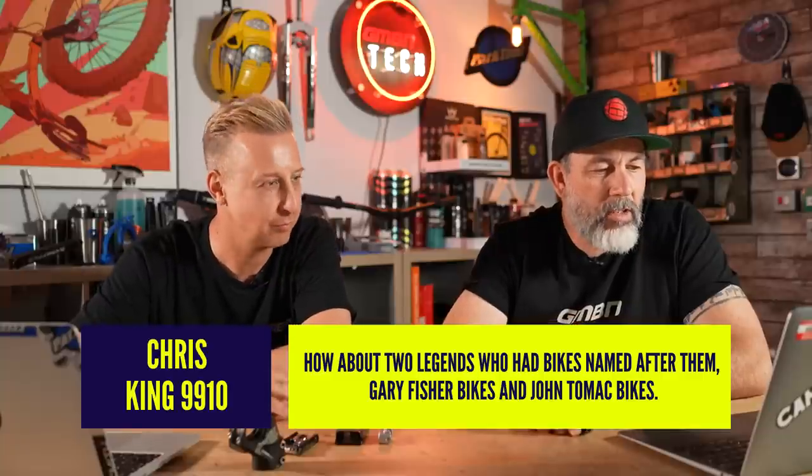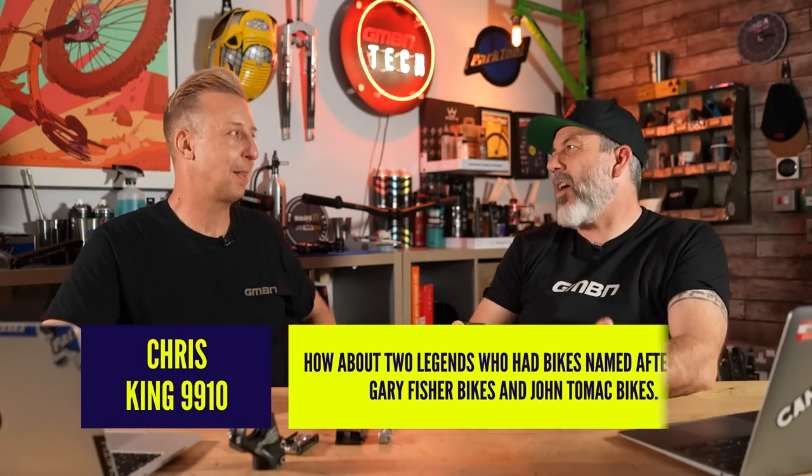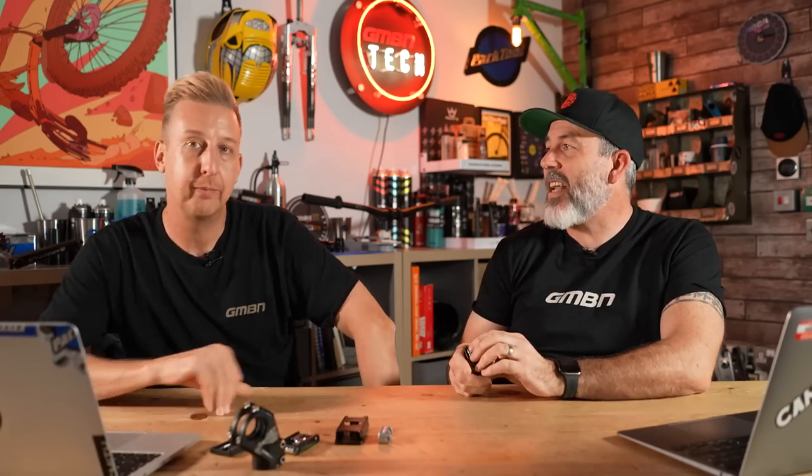Another comment from ChrisKing9910: how about two legends who had bikes named after them - Gary Fisher bikes and John Tomac bikes? I was alluding to current bike brands rather than previous. Loads of people said the same thing, also pointing out other brands I didn't reference: Brodie bikes, Foes - Brent Foes - that was a mistake. Ancelotti. Shaz Roberts and Davey Ace, British frame makers. Richie. It's not very imaginative of these guys to just name the bike after themselves. But we all forgot about Ashton bikes too - he had a bike company. That was sick.